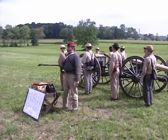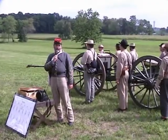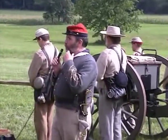As you probably know, we're standing on the ridge from which Pickett's Charge left about 2 o'clock in the afternoon on July 3rd, the climactic day of the climactic battle of the Civil War.